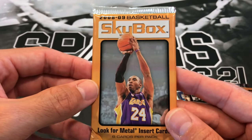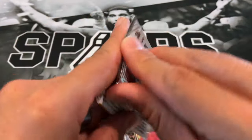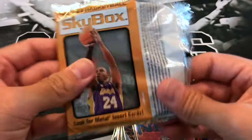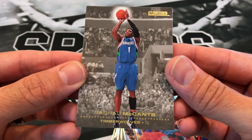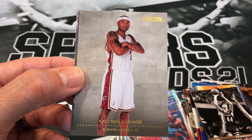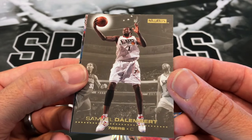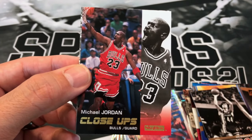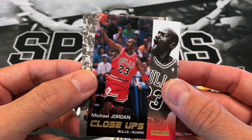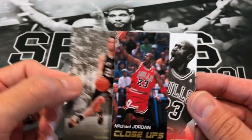2008-2009 Skybox - looking for metal insert cards. Kobe on the front there, rest in peace. Let's see if we can pull something nice out of here. We have a Rashad McCants, Paul Pierce, Mo Williams, a Samuel Dalembert. Oh nice - GOAT Michael Jordan close-ups, and Manu Ginobili! Nice last pack mojo right there.